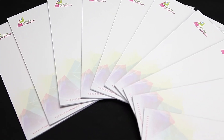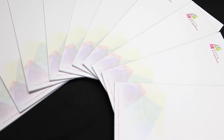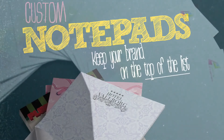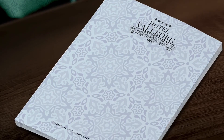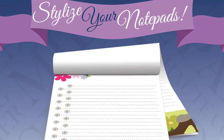Notepads are great for promotions and giveaways. They're also perfect for use in schools, offices and at seminars and meetings. Various sizes and quantities are available and Notepads come with 25 or 50 sheet options. Full color printing is also available. So order your custom Notepads today!